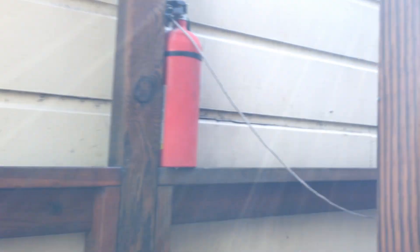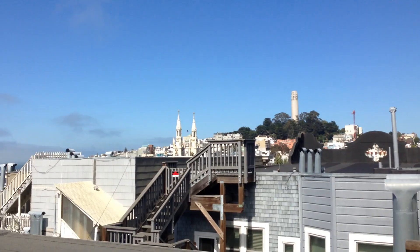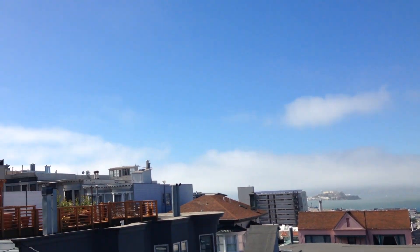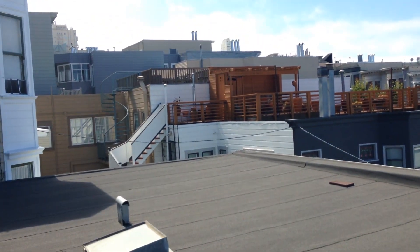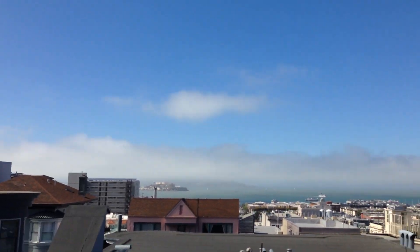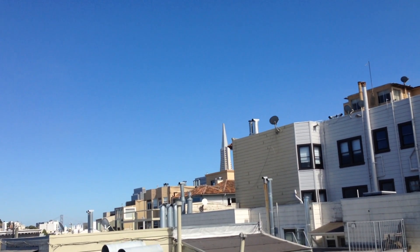And we're going to go up to the roof — let's see the nice view. Up on the roof. Here's the roof, nice view. Here's the skylights.